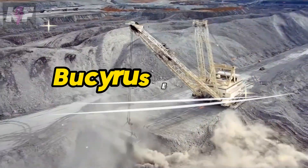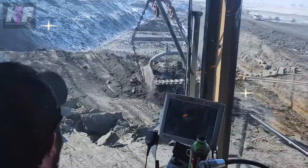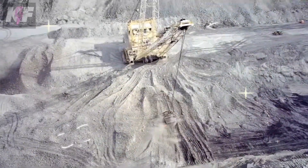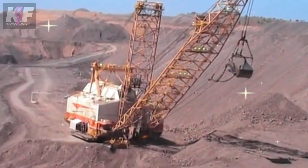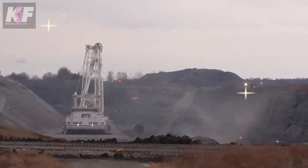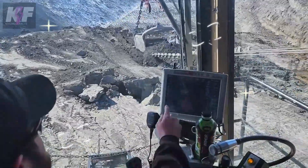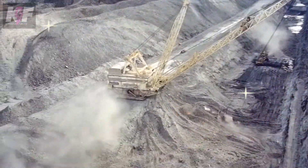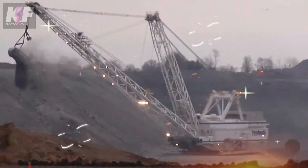The Bucyrus Erie 2570 WU plays a starring role in mining, with its bucket capable of scooping 115 to 160 cubic yards of earth in a single pass. Powered not by diesel but by a direct line to the electric grid, it moves mountains with up to 6 megawatts of energy. Stretching over 200 feet tall with an operating radius of 300 feet, the 2570 WU showcases unmatched capacity and environmental consideration, leaving behind a legacy of productivity that reshapes the mining world.